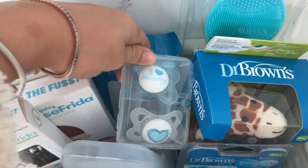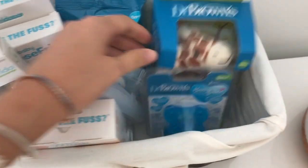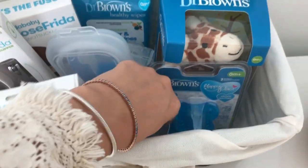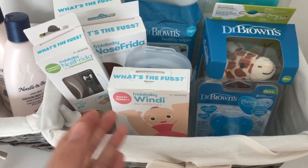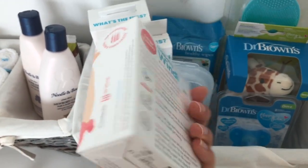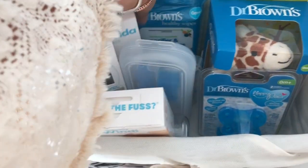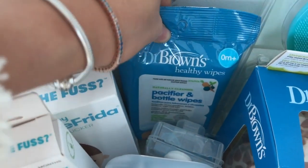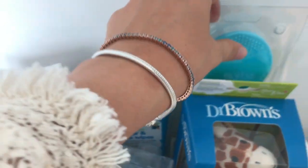Here I have some mom pacifiers, Dr. Brown pacifiers, and glow in the dark pacifiers — I don't know if I will be using them but it's good to have, you never know. This thing moms swear by, it's a Windi gas passer. These products are all great. And then these are pacifier and bottle wipes — natural, good to have.